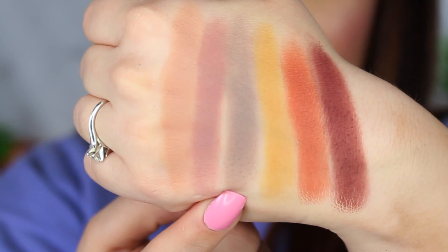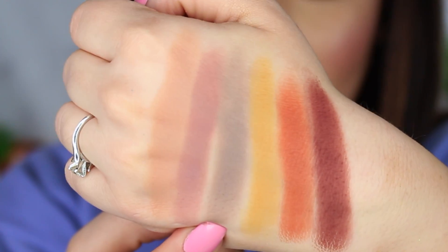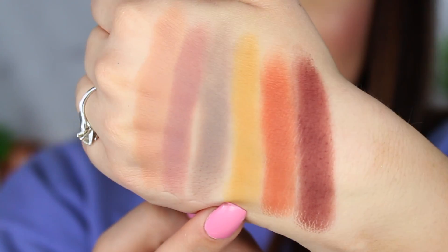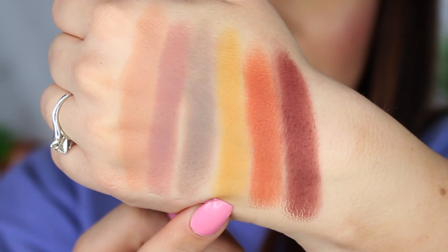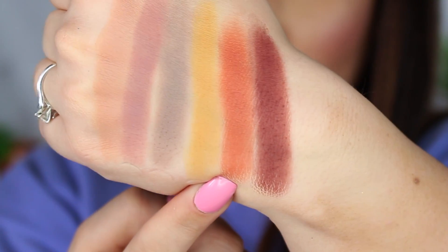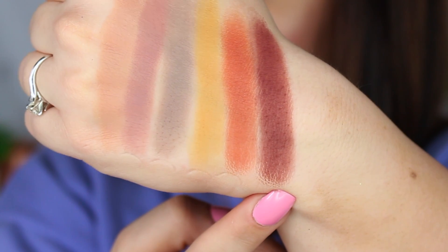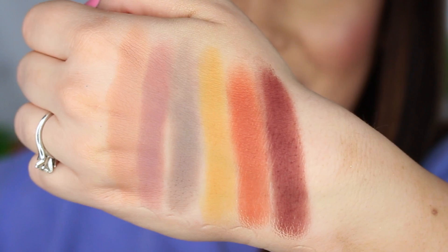The next shade is called Take the Lead. I don't want to just call it a gray because I feel like there's something else in there. It reminds me of my old Chinchilla Dusty who unfortunately passed away — it's a beautiful, just dusty color. Next we have Paper Tiger — a beautiful mustardy yellow, so gorgeous. Then Martian, a gorgeous burnt orange with a really nice golden shimmer. And the last one in the row is called Cute Alert — a matte, kind of rusty red, not quite a burgundy, more in the rusty red family.